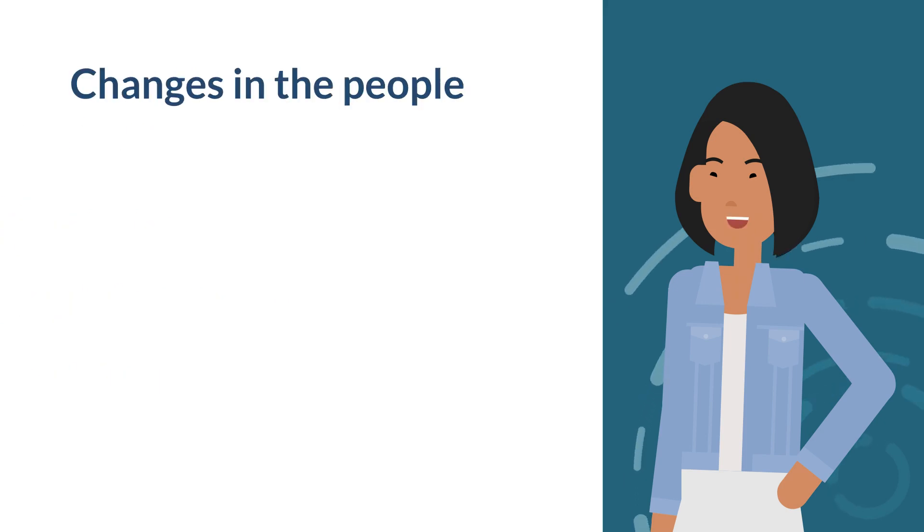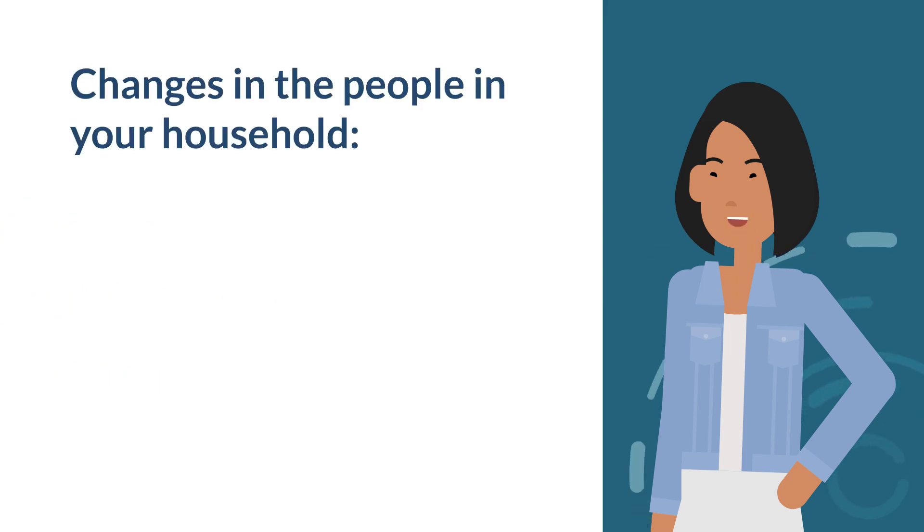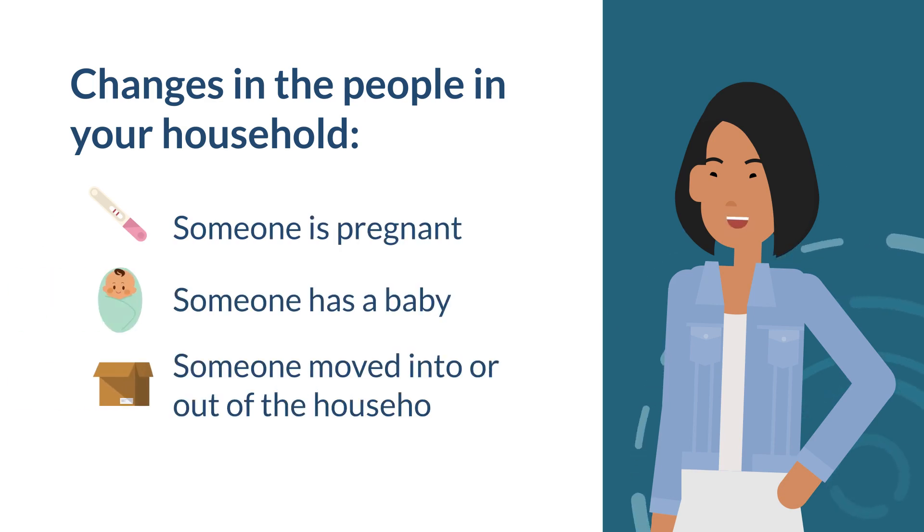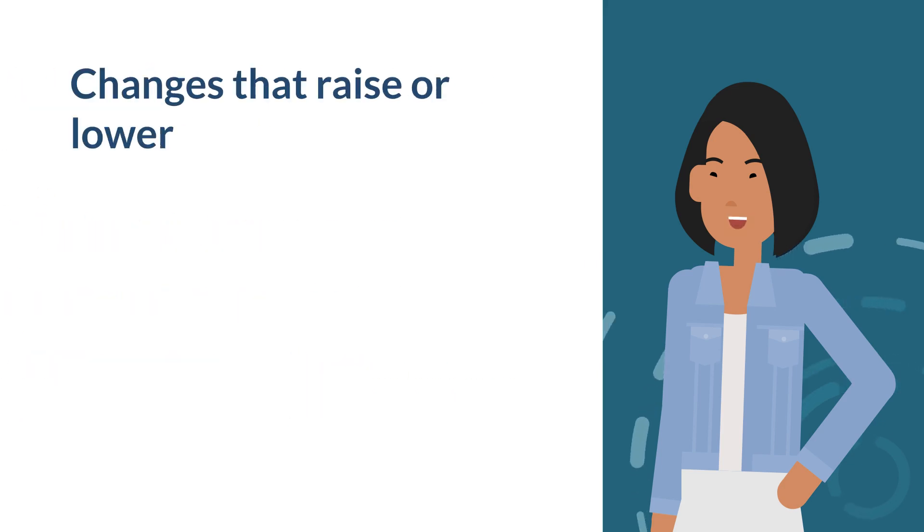Let FSD know about any changes in the people in your household, including someone is pregnant, someone has a baby, or someone moved into or out of the household.